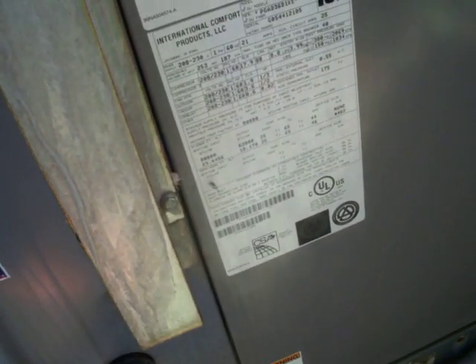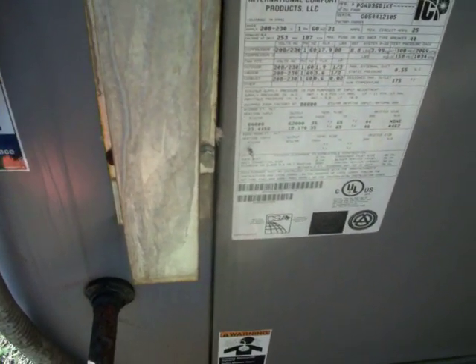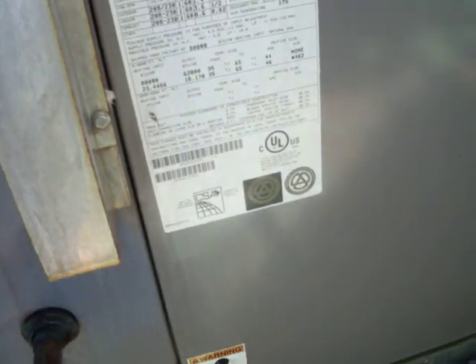Serial is G054412105, 208-230 volts. I would have to say it's at least 80 — R22 refrigerant. Data sticker is ICP.